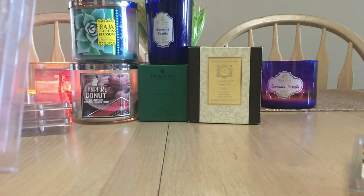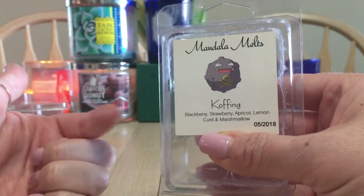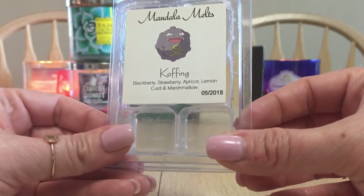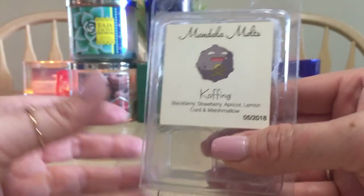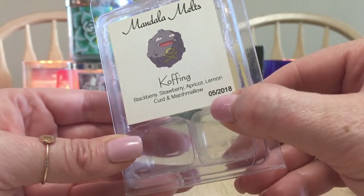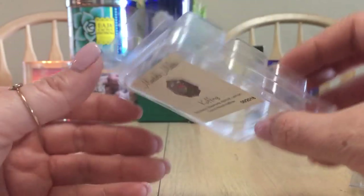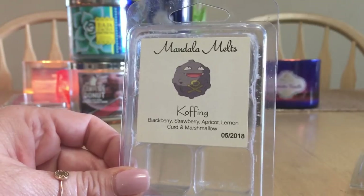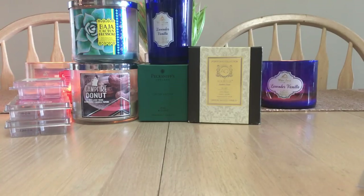Mandala Melts — Cuffing — which is blackberry, strawberry, apricot, lemon curd, and marshmallow. This was nice; lemon curd was the standout scent. I melted this coming up to the one-year mark in May 2018. I'm hoping Vanilla Melts — she's a student now — will restock soon. She's a Canadian company too, which is awesome.